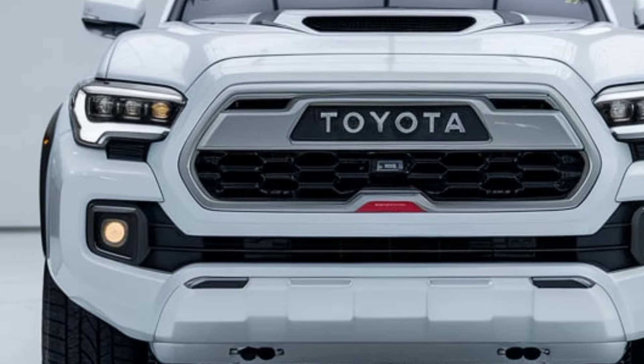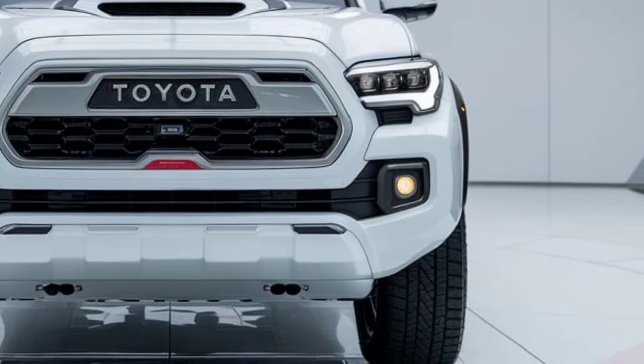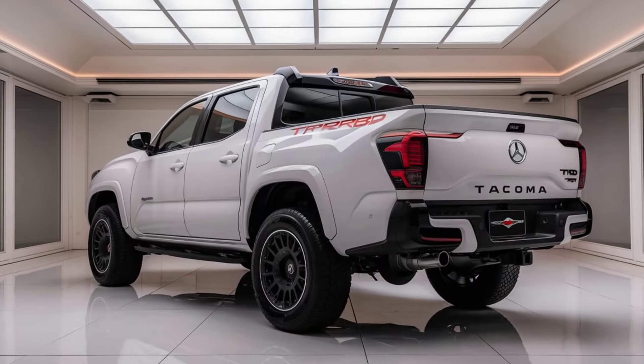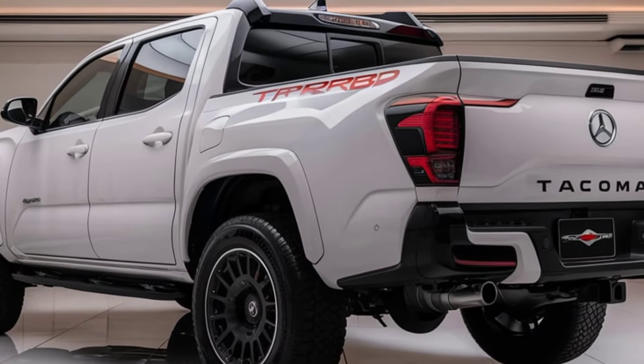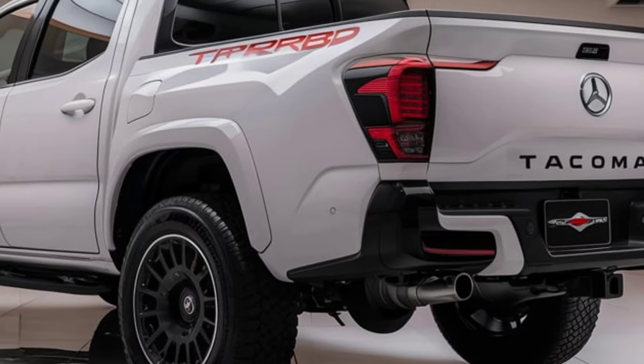The Tacoma's technology suite is equally impressive, featuring a large 14-inch touchscreen infotainment system with Apple CarPlay, Android Auto, and built-in navigation. Advanced driver assistance systems like adaptive cruise control, lane departure alert, and a 360-degree camera ensure safer and more confident driving, whether in the city or on the trails.